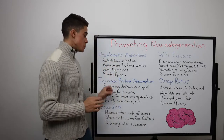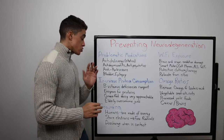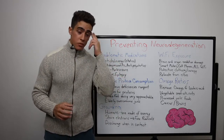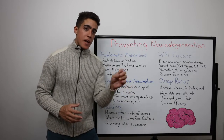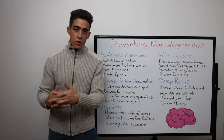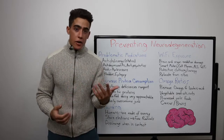Protein is high in B vitamins, which is arguably the most important nutrient for brain function. Whey protein in particular is a concentrated source of B vitamins because it's like drinking a cup of milk in one or two spoons of powder.